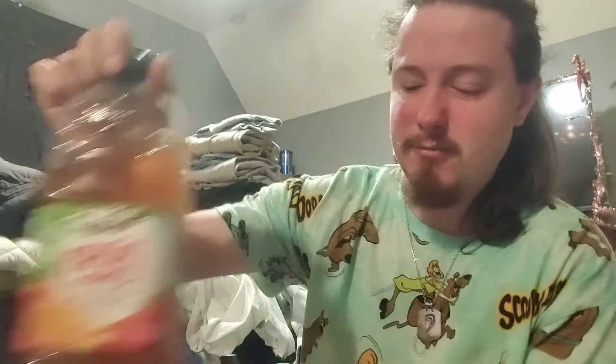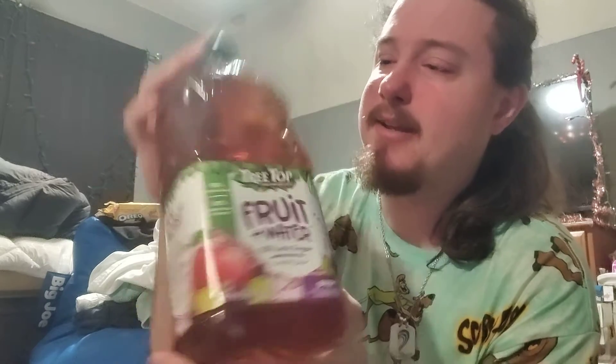You get that thirst-quenching quality of water but you get that back note of a small fruity flavor — in this case, Fruit Punch. I'm going to switch it up — I want to try the Grape juice next. I'm not really a big fan of the Fruit Punch, but I'm glad I got to try it. If I were to rate it on a scale from one to ten, I'd give it a three, because flavor is everything in any food or drink.